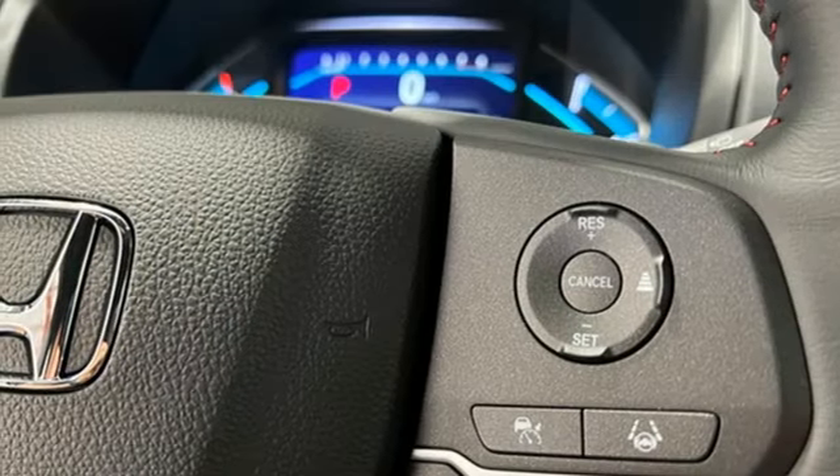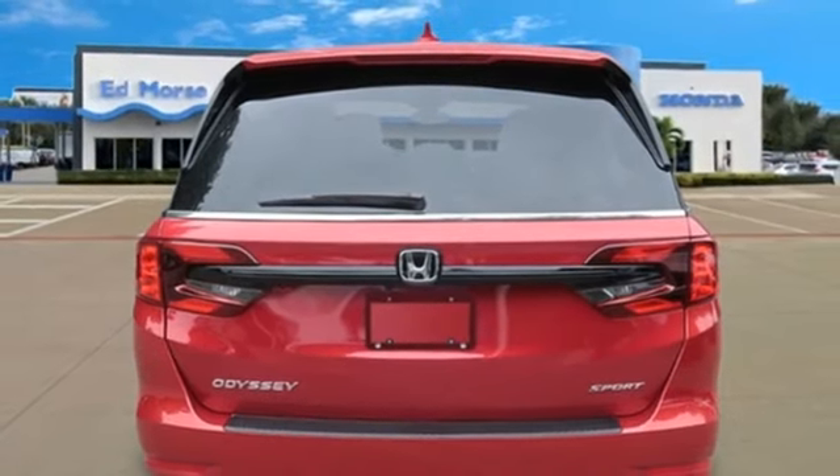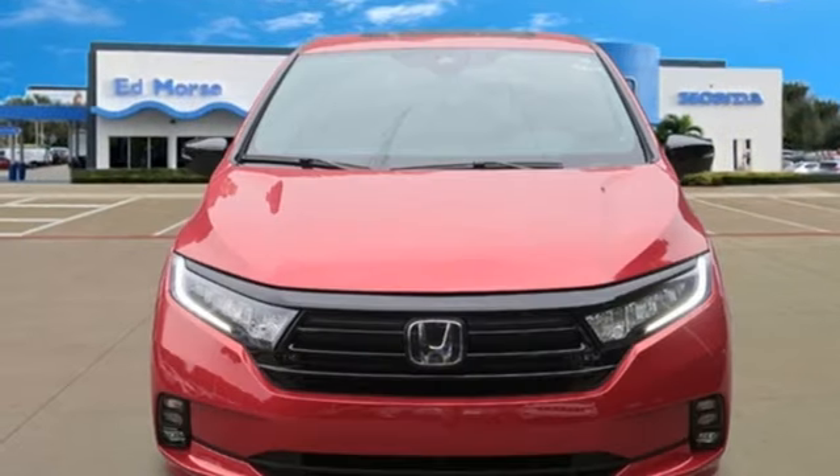V6 engine. Express open and close sliding and tilting sunroof. Configurable instrument gauges. And automatic transmission.